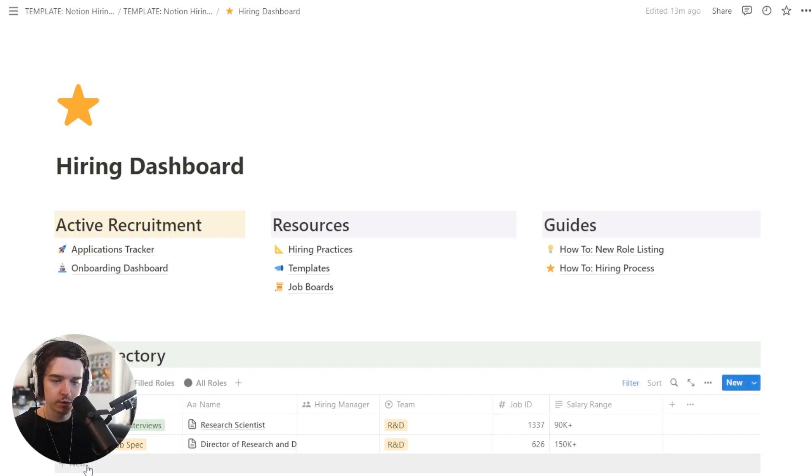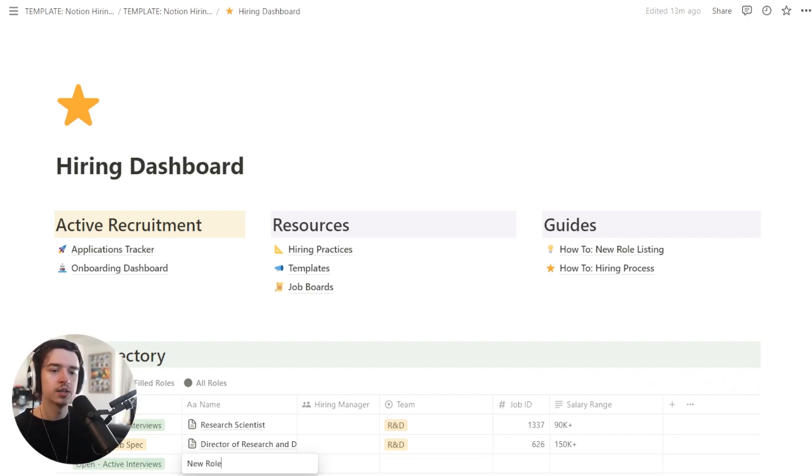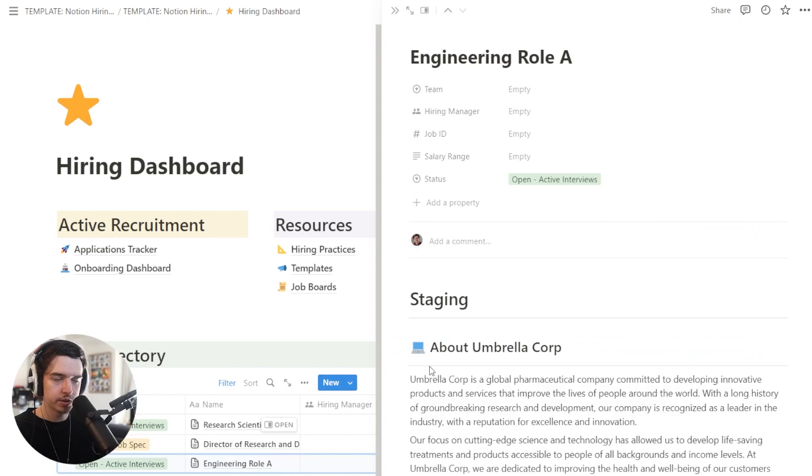Let's say you're a hiring manager and you have a new role you want to open. Come down here, click new, and we'll call this 'engineering role' — a very descriptive name. Opening this page, we have a bunch of properties: you can set the team and the hiring manager. The most important thing here is the job ID. If you're hiring for multiple roles at the same time, especially with multiple hiring managers, this is super hard to do cleanly in Notion. The way we've been doing it for the past couple of years is just use a job ID — like more traditional hiring tools use. The last role we had open had over 400 applicants, so we need a way to filter just for that role specifically.